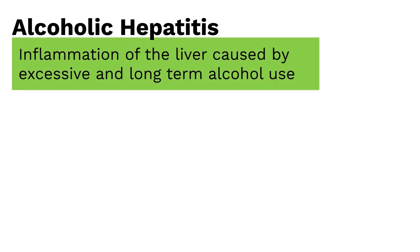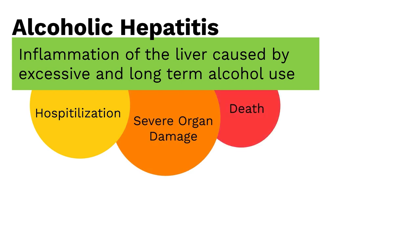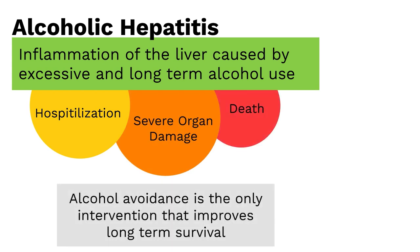Alcoholic hepatitis is an inflammation of the liver caused by excessive and typically long-term alcohol use. In severe cases, it can require hospitalization and even lead to severe organ damage and death. Currently, avoiding alcohol is the only intervention that improves long-term survival.